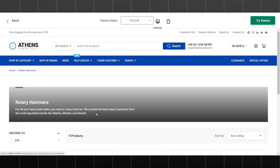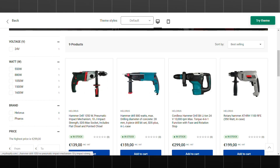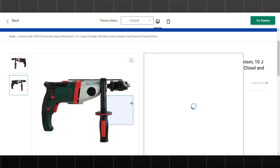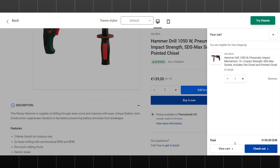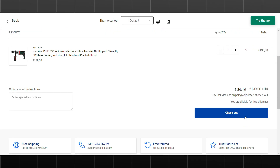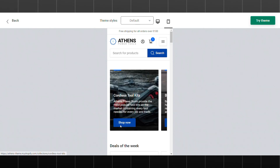One of the standout features of Athens is its flexibility. You can easily customize the theme to match your brand's unique style — from changing fonts and colors to altering the layout, Athens gives you full control over the look and feel of your store. Additionally, the theme is designed to be intuitive and easy to navigate, with clear call-to-action buttons guiding visitors towards making a purchase.